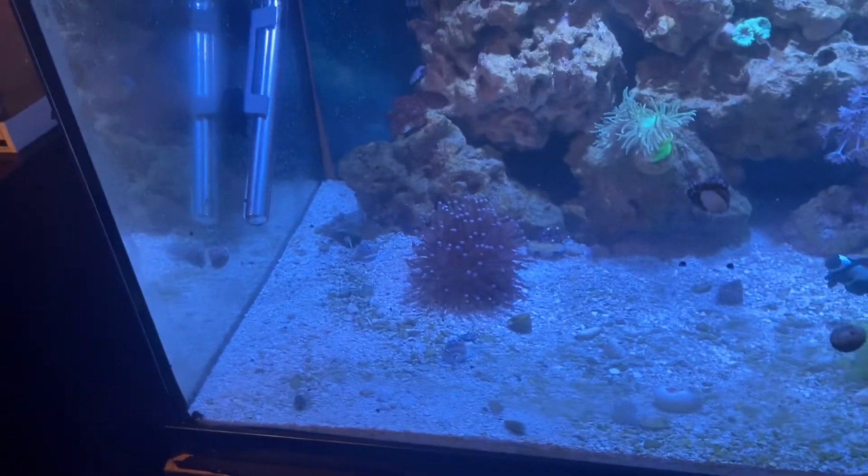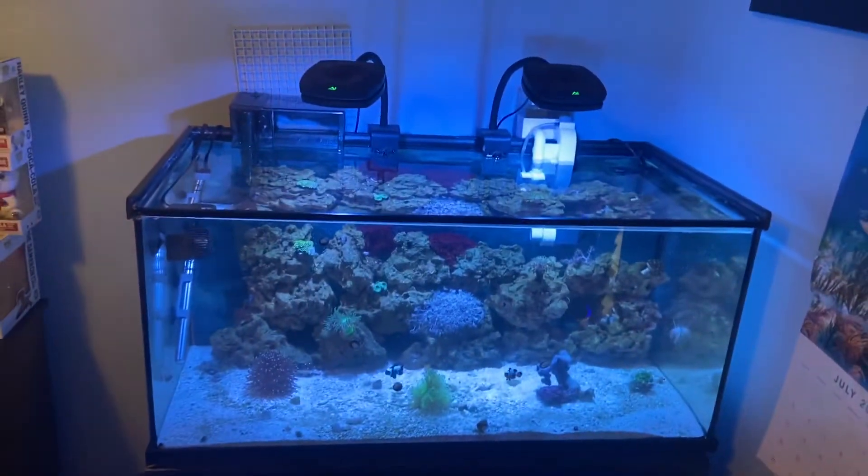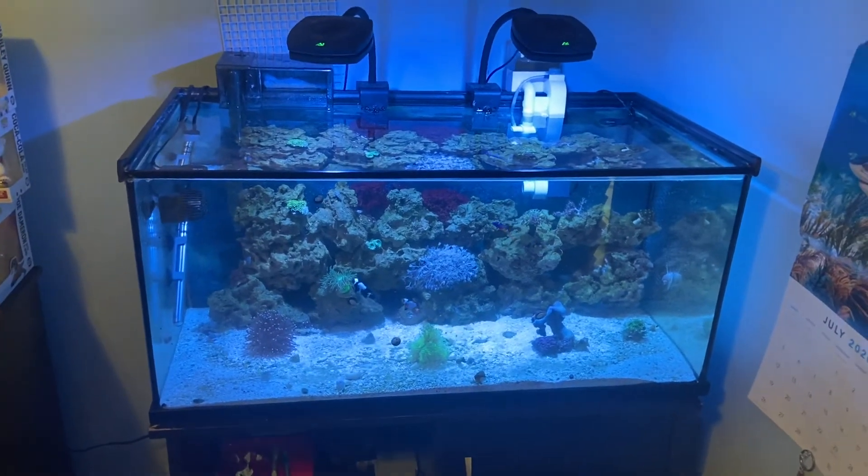Everything is doing good — this guy has really colored up. Everything is going to hopefully continue to grow, and I will give you guys an update here in another couple weeks. Peace out.